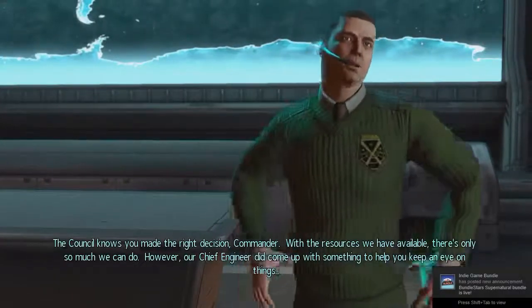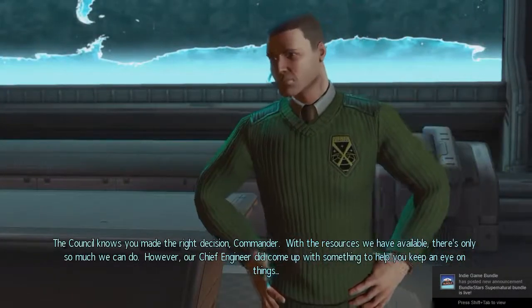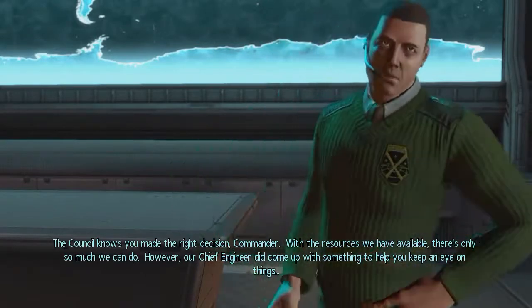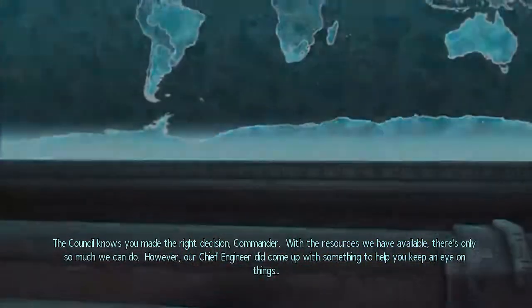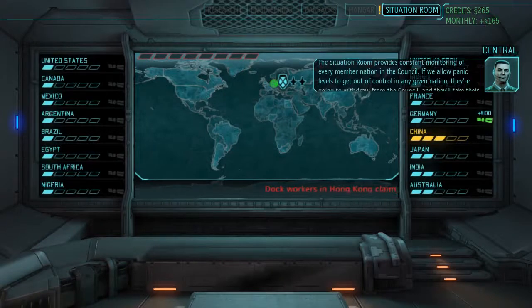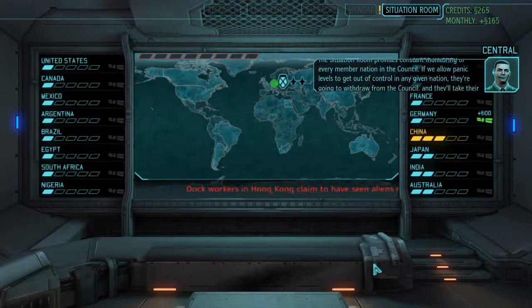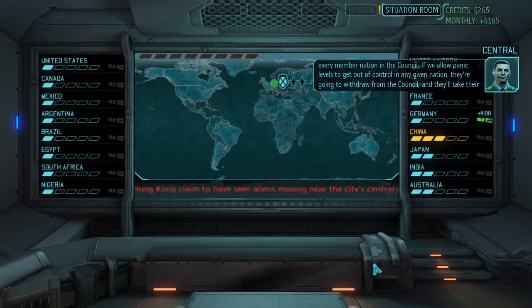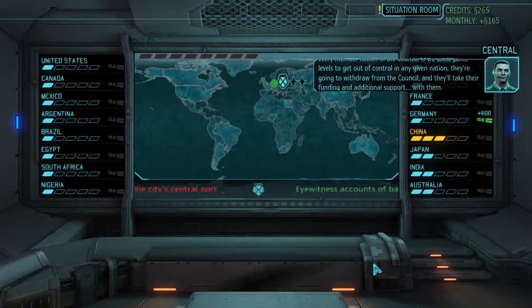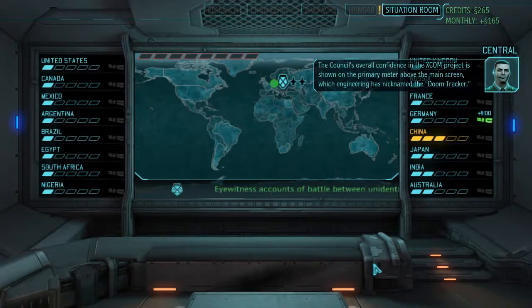The Council knows you made the right decision, Commander. With the resources we have available, there's only so much we can do. However, our Chief Engineer did come up with something to help you keep an eye on things. The Situation Room provides constant monitoring of every member nation in the Council. If we allow panic levels to get out of control in any given nation, they're going to withdraw from the Council, taking their funding and additional support with them. The Council's overall confidence in the XCOM project is shown on the primary meter above the main screen, which Engineering has nicknamed the Doom Tracker.